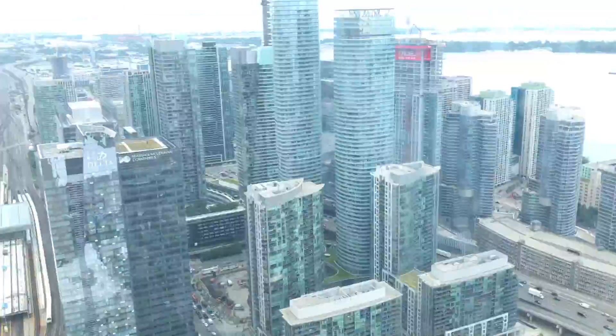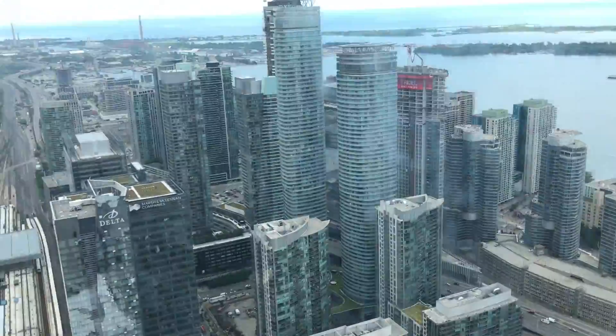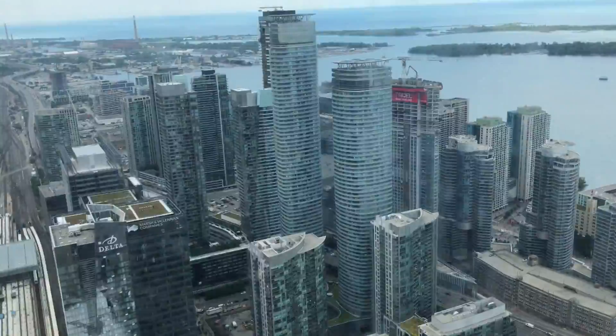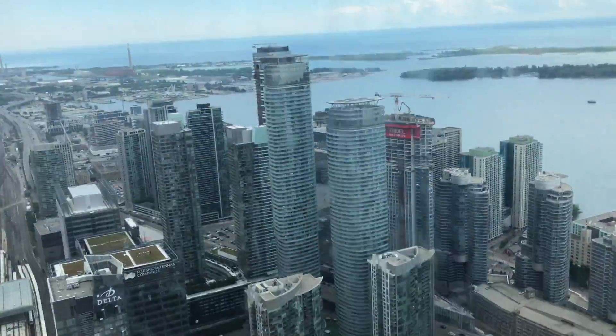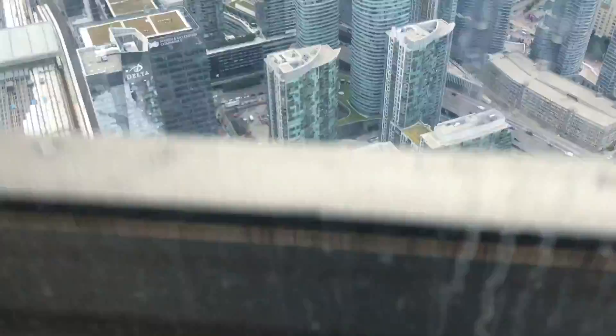When you do get to the observation level, feel free to look around for as long as you'd like, then take any set of stairs down to the glass floor level. The glass floor level is where you need to be to get back down when you're done. If you have any other questions, feel free to ask. My name is Gabby — otherwise, enjoy the view.